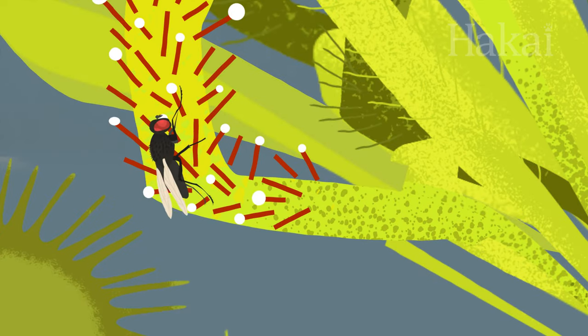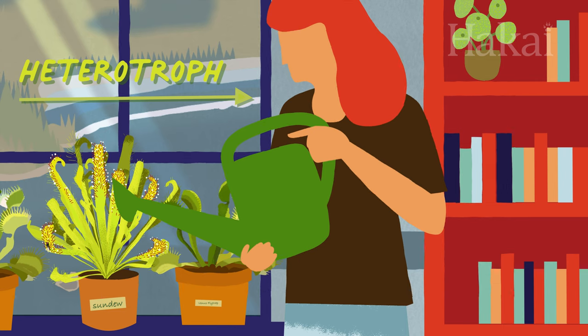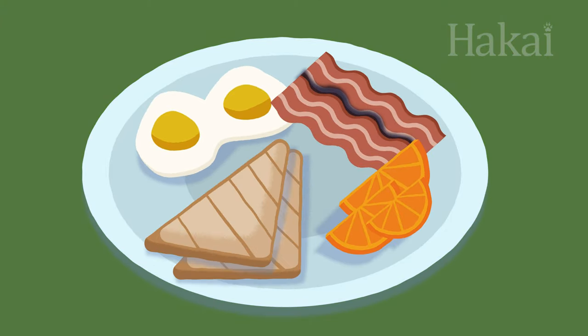Every living organism needs to get energy from somewhere. Humans, we're what's called heterotrophs. Our bodies can't make our own food, so we get our energy from eating plants or animals.